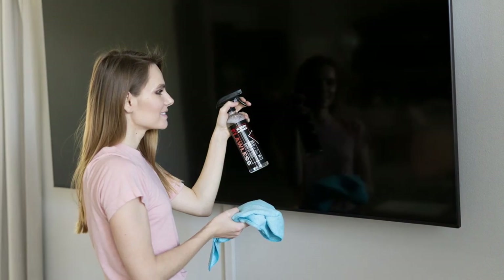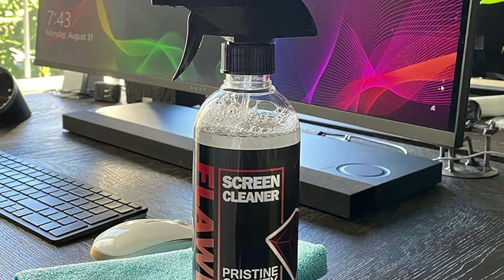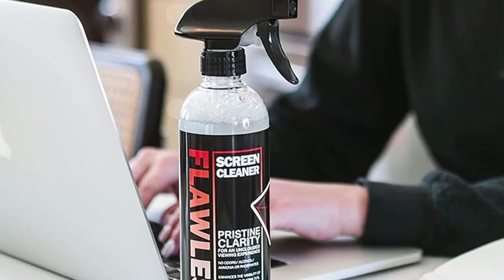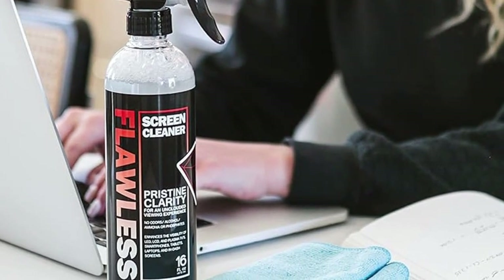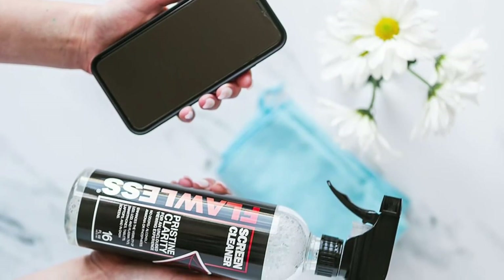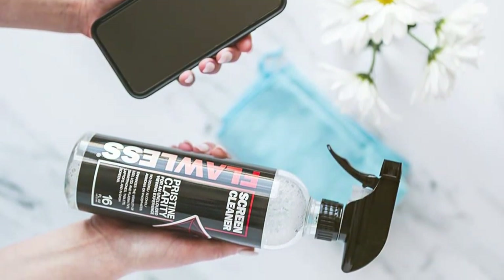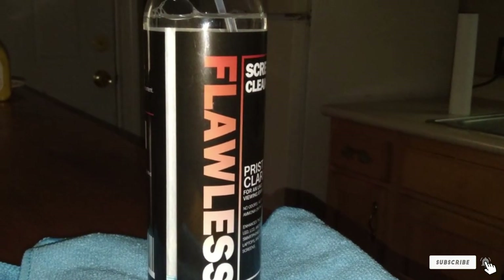In terms of usability, this cleaner is a dream. It comes with a high-quality microfiber cloth that perfectly complements the cleaning solution, making it easy to clean your TV screen without leaving any lint behind. The effectiveness of this product is unmatched, providing a pristine, streak-free finish with minimal effort. The Flawless Screen Cleaner 1 is not just about cleaning — it's about maintaining the integrity and longevity of your screens. Its formula is free from harsh chemicals, ensuring that your devices are protected during each cleaning session, making it a must-have for any tech enthusiast.